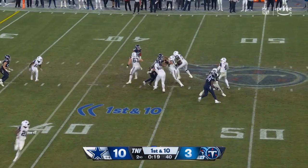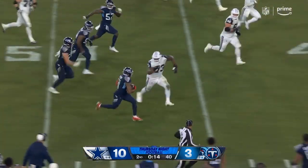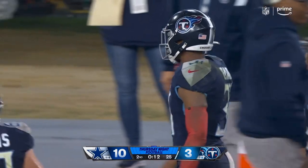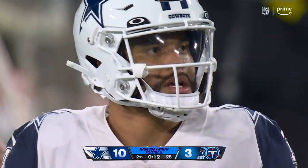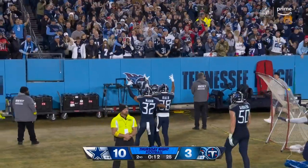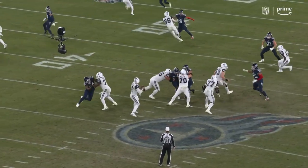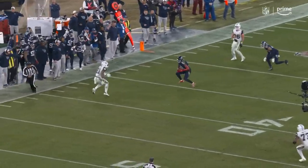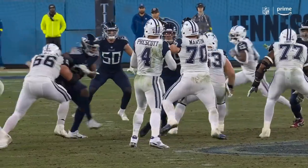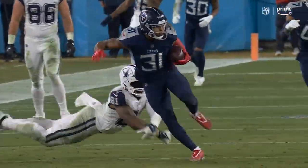Prescott takes the snap, has time, fires — and it's intercepted! He's run out of bounds and tackled out of bounds by Smith! Three turnovers by the Cowboys in the first half! Kevin fired! Coming alive! The Titans have two timeouts, and Dallas very lucky that Smith wasn't called for a hit out of bounds. Titans will have the ball at the 37-yard line.